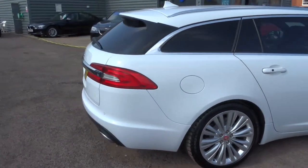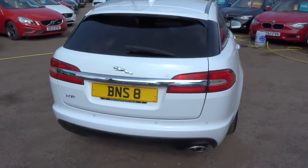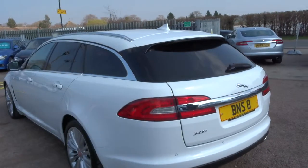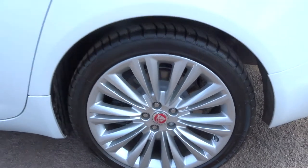This car's done about 47,000 miles, it's a diesel, automatic, about 52 miles to the gallon, and it's got gorgeous Jaguar alloy wheels which are in fantastic condition.